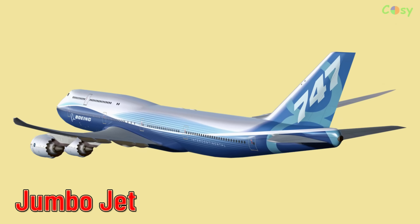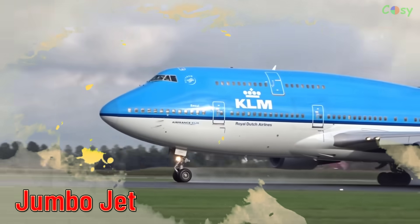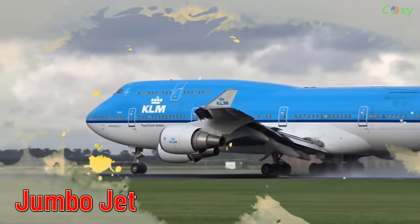Jumbo Jet, a colloquial term for large commercial airliners like the Boeing 747.